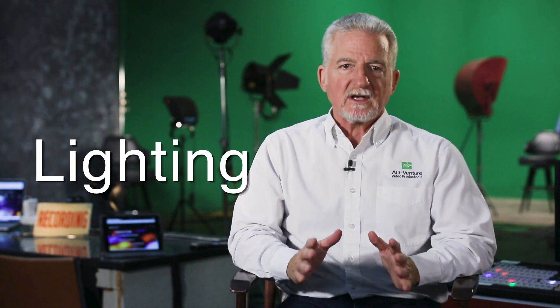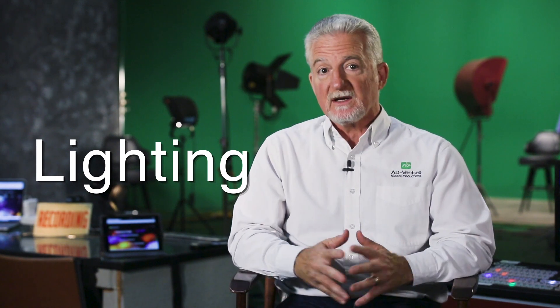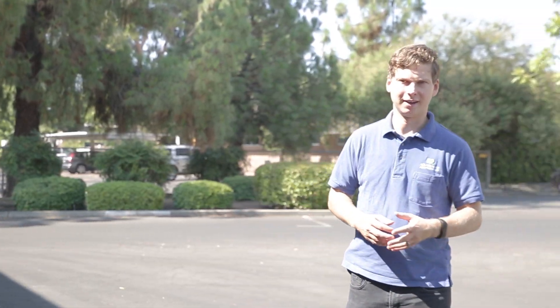Tip 5: Light is extremely important when it comes to video production of any medium. When a shot is underexposed or overexposed, it ruins the quality and look of your video and makes it look cheap and unprofessional. And vice versa as well — good lighting can make your cheap video look more professional.